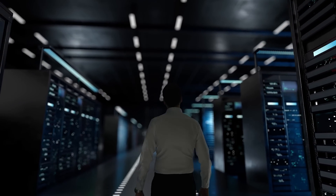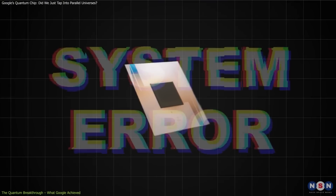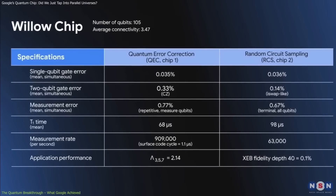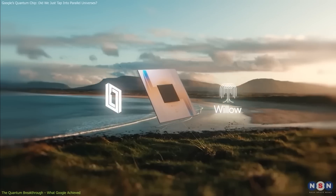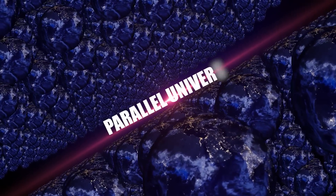At the forefront of this technological revolution is Google's quantum chip, Willow — a device that's not just pushing the boundaries of computation but also nudging us closer to some of the most mind-bending ideas in physics, like the possibility of parallel universes.